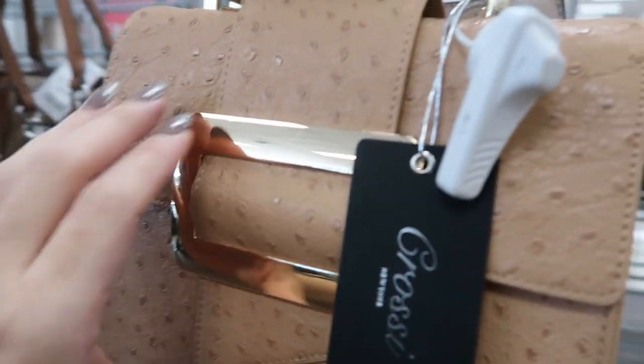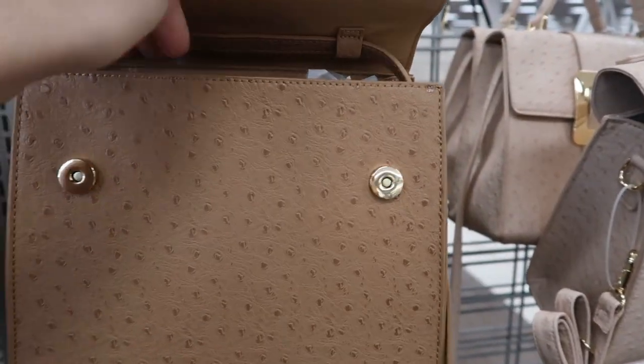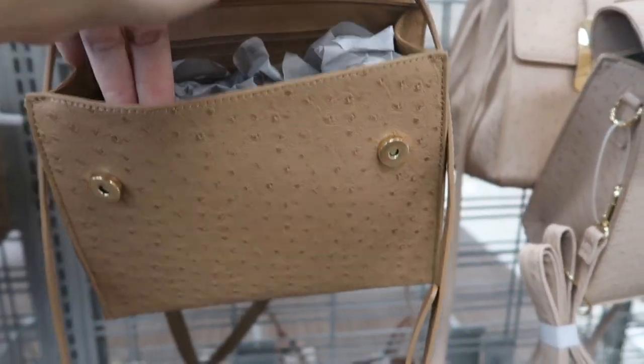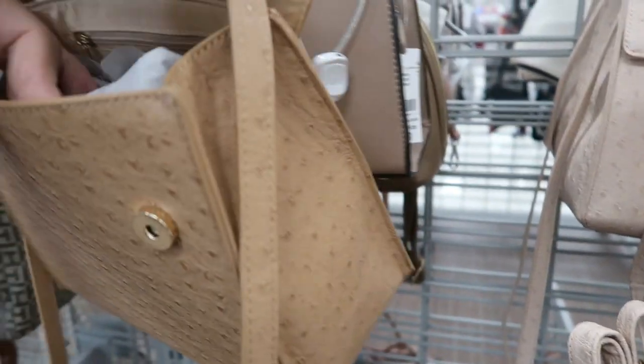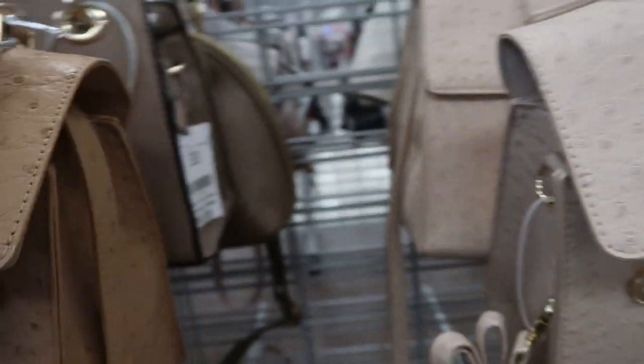This ostrich faux leather bag is $17.99, it's by the brand Croce. There's a little top handle and then a shoulder strap. They also have this camel color. One has the strap in there, and this one has it removable.